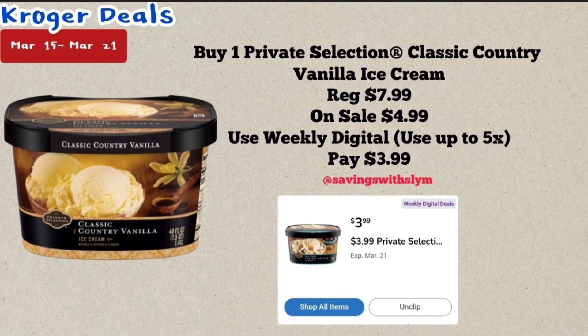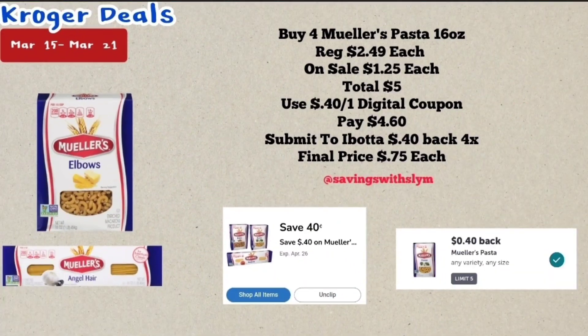This next deal is on the Private Selection ice creams. The classic Country Vanilla ice cream pictured here is my favorite — priced at $7.99, on sale this week for $4.99. We have a weekly digital coupon which you can use up to five times in a single transaction, and you will pay $3.99.